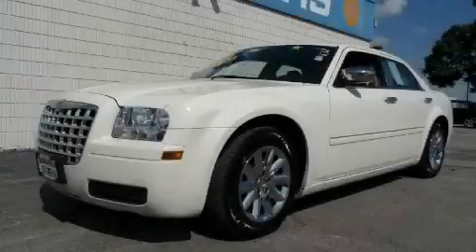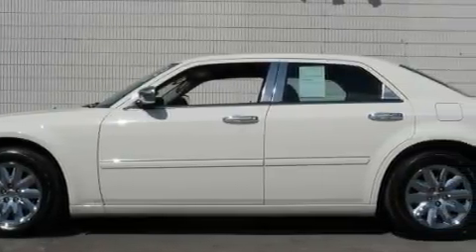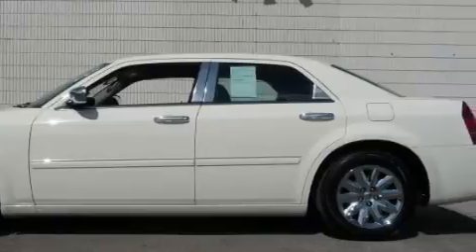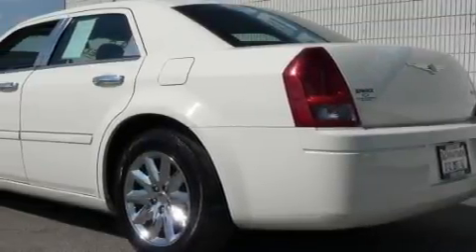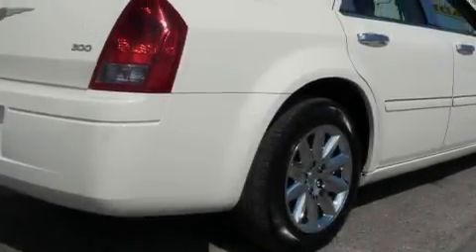This is a 2006 Chrysler 300, a luxurious package designed with the finest elements in mind. The top features on this Chrysler are a driver's seat lumbar support, power windows, a CD player, front multi-stage airbags, child safety seat anchors, and this vehicle has just over 38,000 miles.